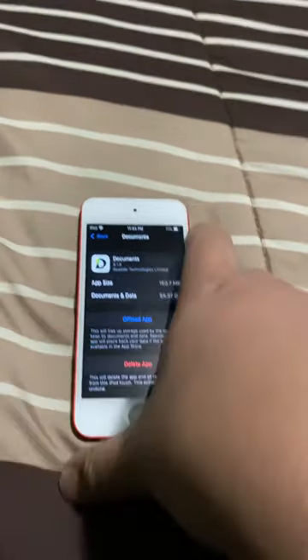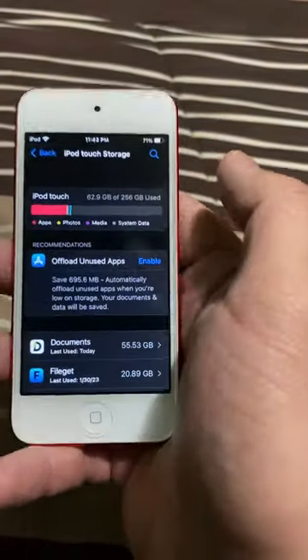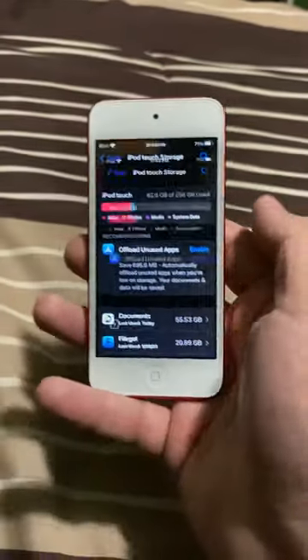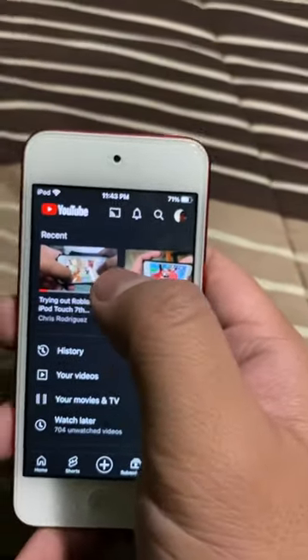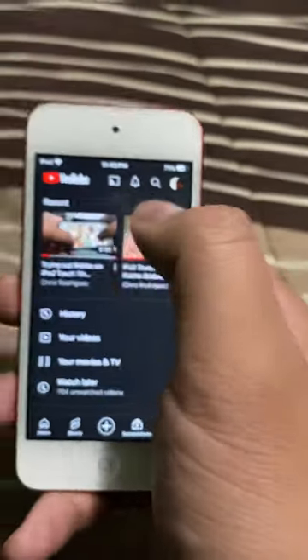That's gonna be really great for storing stuff or downloading content offline, like from Netflix or somewhere else. Let me do an example — I can watch YouTube on it. I was literally watching one of my old videos on here.